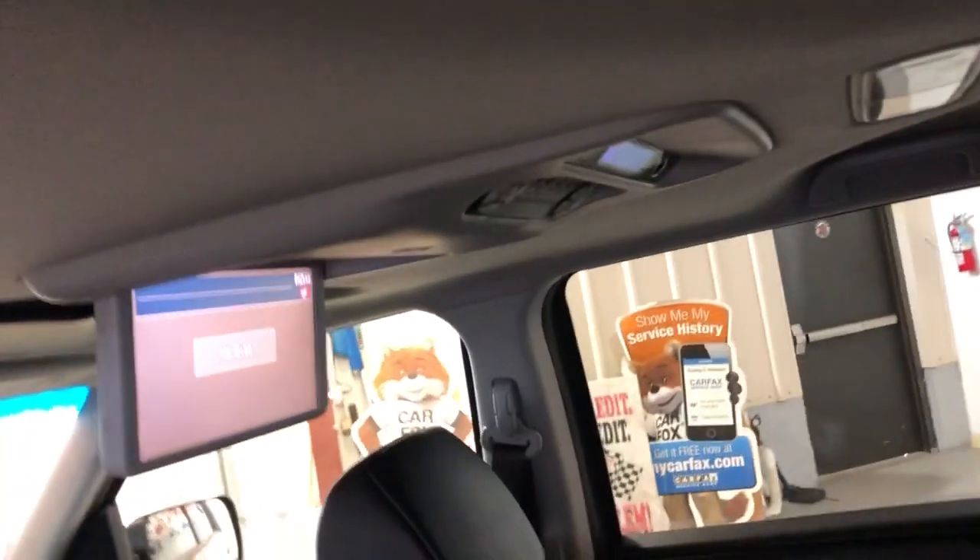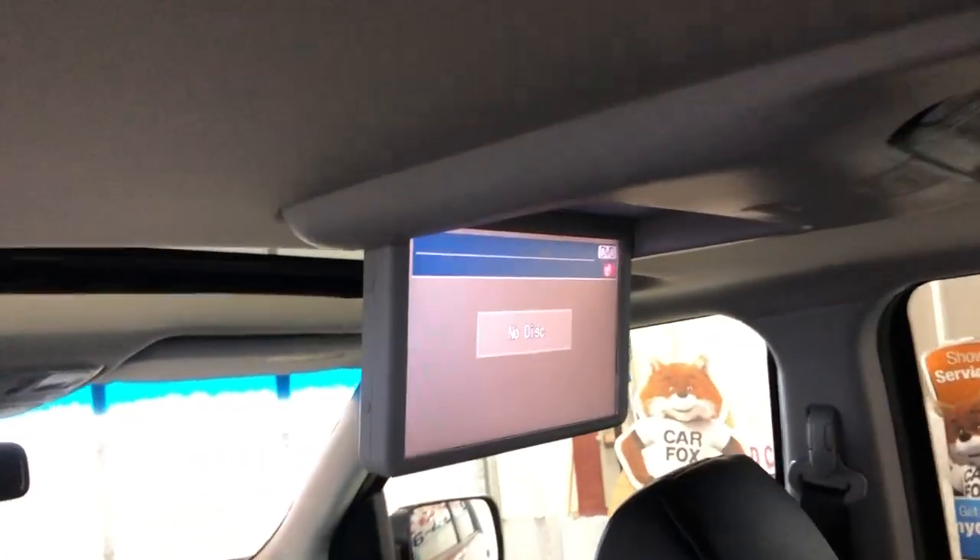Let's take a peek at the second row. Here's the middle row seating — nice and clean as well. It's got rear entertainment for the kids; there's no DVD to play but it works. Rear climate control works as well.